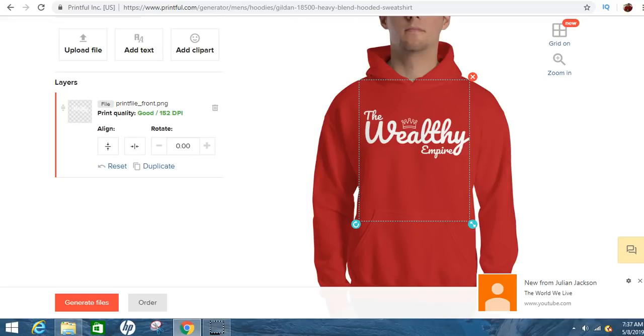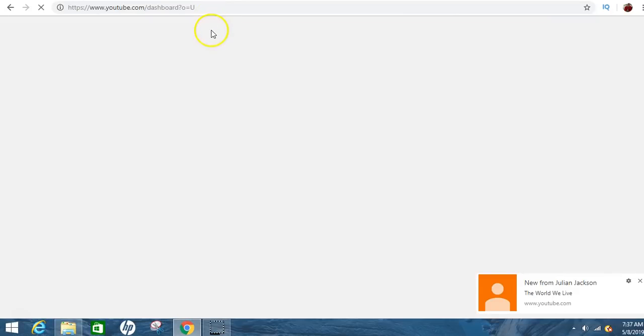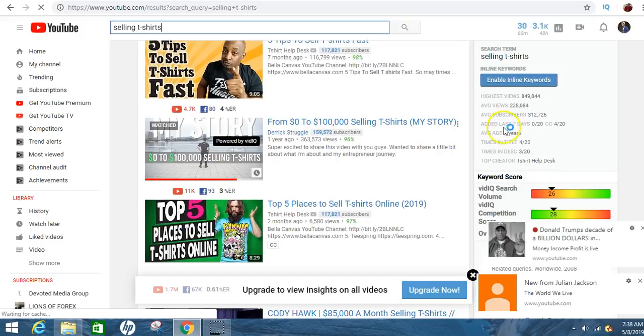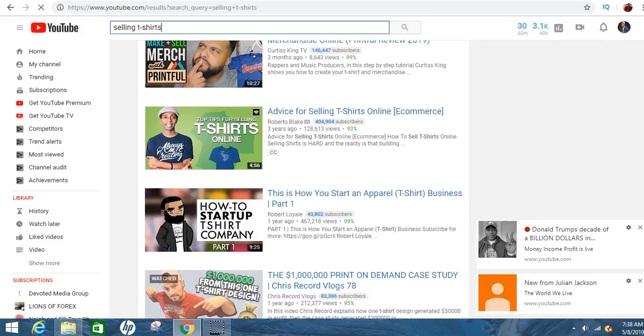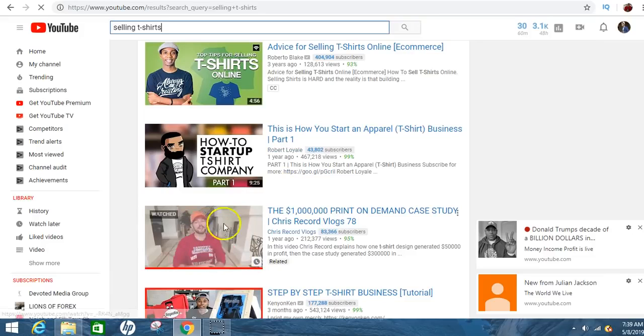Hopefully this video helps you guys. They've got hats, backpacks, all that stuff. Play around with the site and make some really good money. There are actually people out here making $300,000, $400,000. Derek Struggle made around $100,000 plus selling T-shirts. There's another guy making $85,000 a month. And I know a guy named Chris Reckert — the million dollar print-on-demand case study — who made a million dollars selling T-shirts literally.